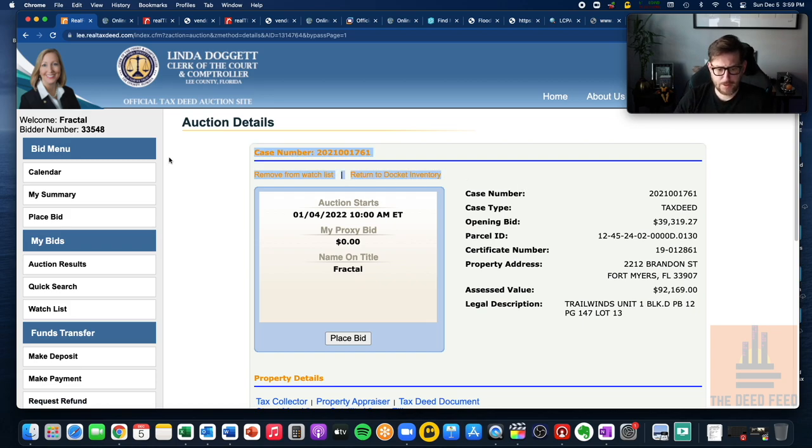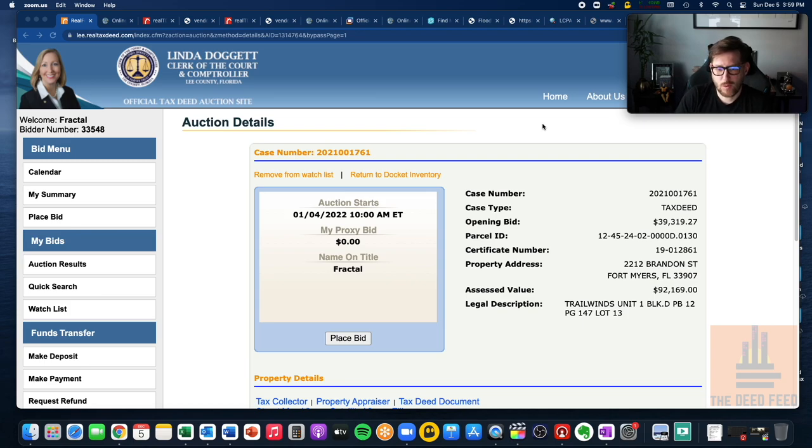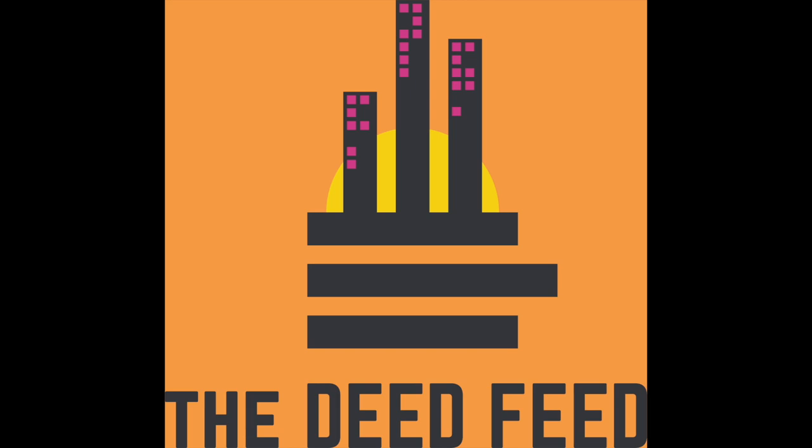I didn't realize how long I'd go on this — I thought it would be quicker. I'll do another video in a couple of days covering vacant lots in the same Lee County auction. The lots in Cape Coral are so valuable, and same with Fort Myers — they're digging and building everywhere they can. If you have any questions, put them in the comments. I'm happy to answer questions or do any auctions you might be interested in. I'm hoping someone out there finds this useful.